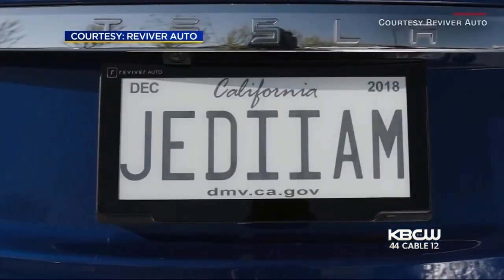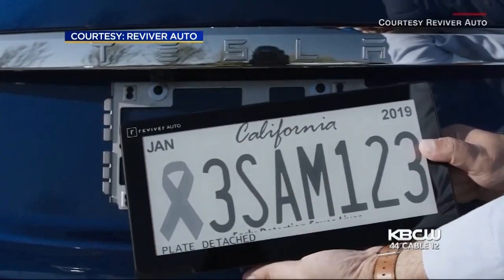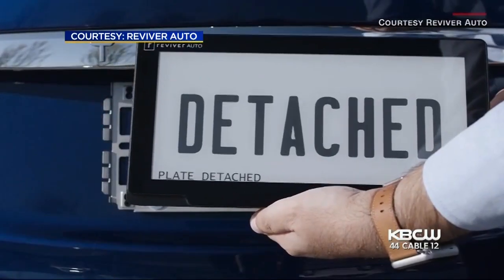Reviver Auto also claims this digital display won't lead to your information getting hacked. It's going to be really tamper-proof when you try to open up their plate, as well as when it's being transmitted into the cloud.